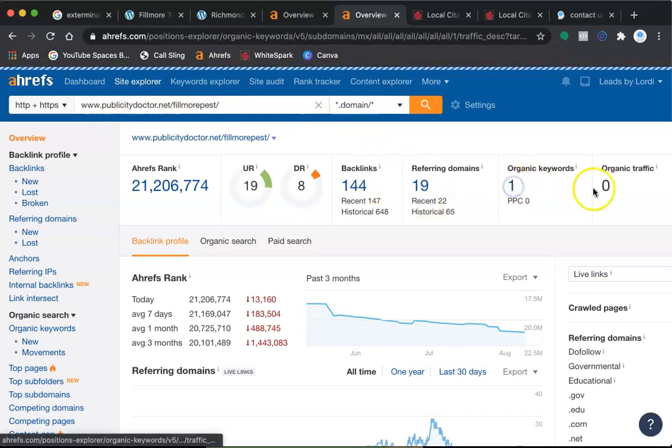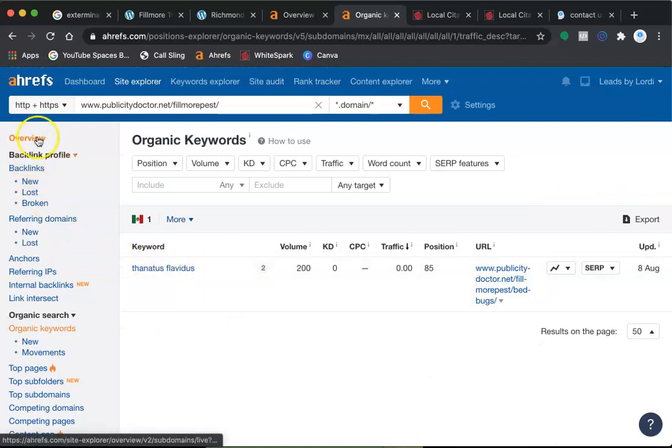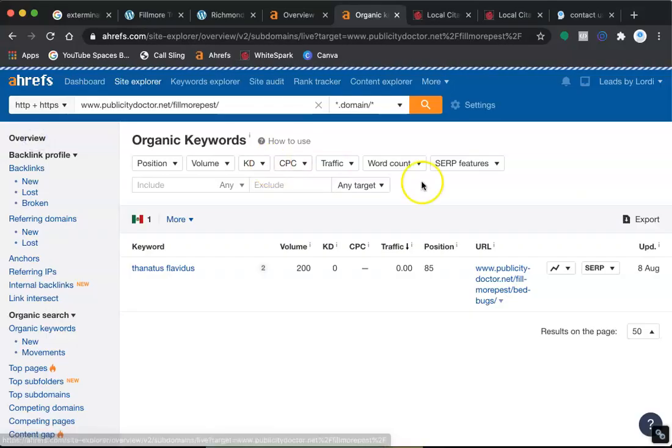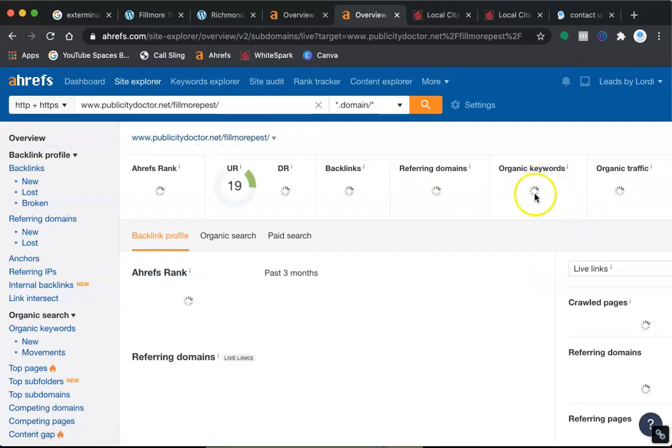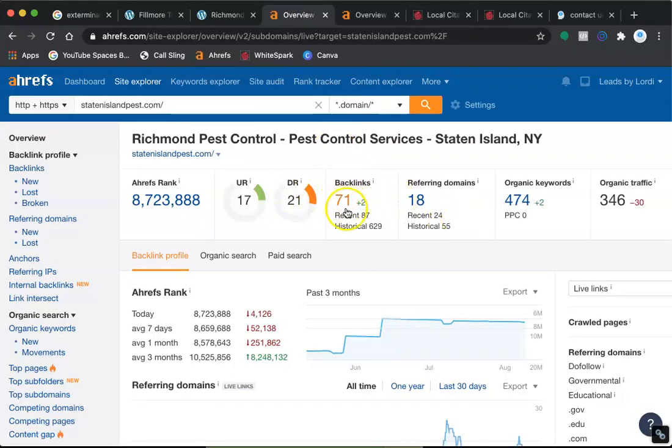Here is your website — there's one keyword and it brings zero traffic. What this means is that once you start getting those keywords in, you start getting that traffic, and the traffic goes up. Mixed with your word of mouth and the traffic from your web page, it will definitely grow the business.